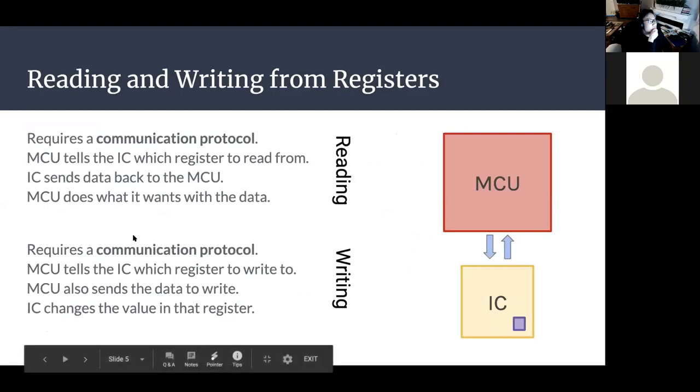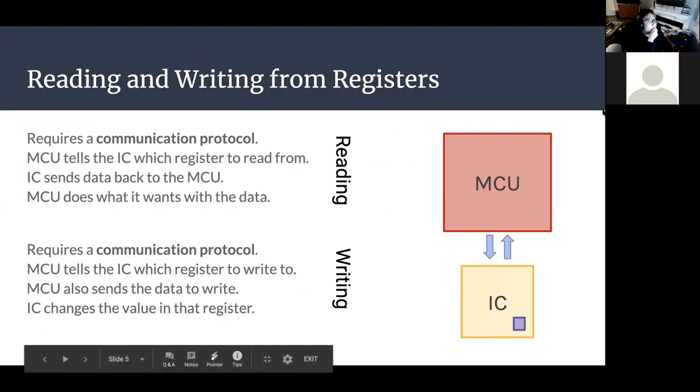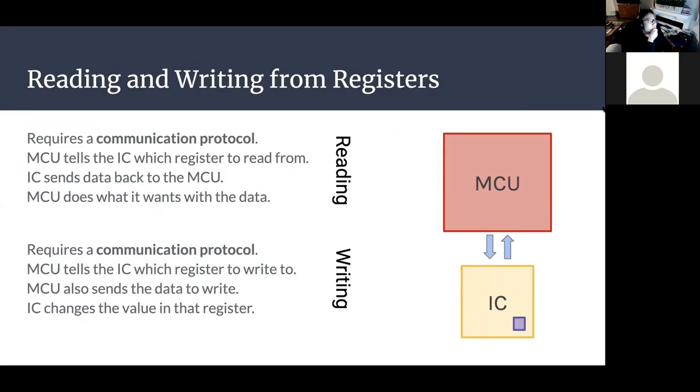With I2C, the MCU and IMU are connected together via two data lines. The MCU commands the IMU that it's trying to read data, and then the IMU sends data back to the MCU. Writing is very similar — the MCU tells the IMU which register to write data to. We'll go over a worked example during this lecture that will hopefully make this abstraction more clear.